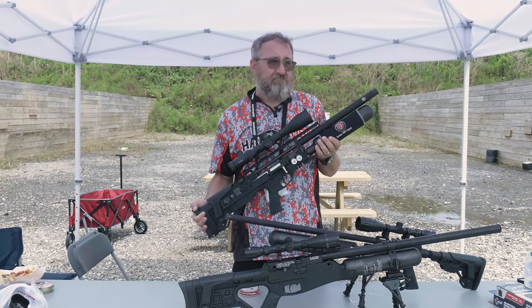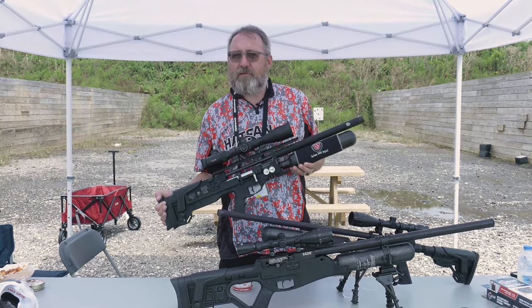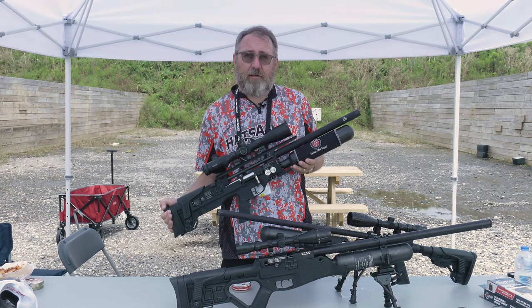We're getting towards the end of the year, so there will probably be some more products coming out. Keep an eye out at SHOT Show and everything.